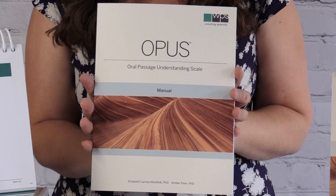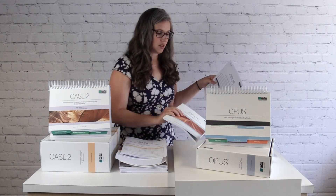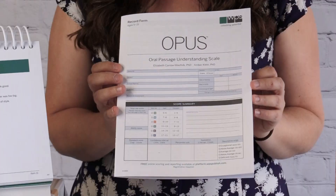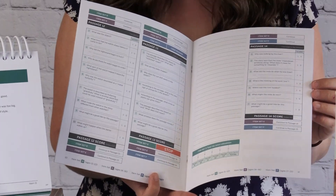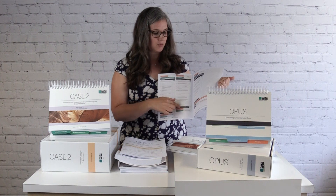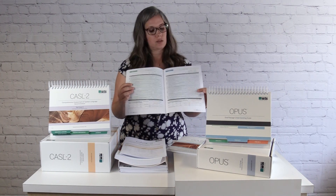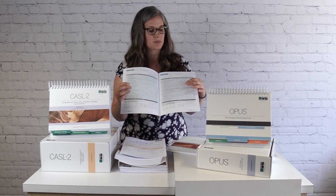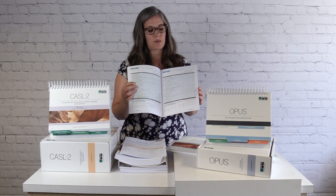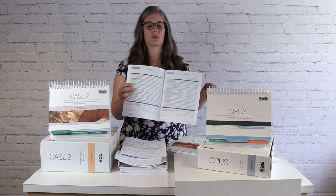Also in the box for OPUS you'll have the OPUS manual. This will have all of your information for administering, scoring, and interpreting the test, as well as all of the psychometric information and all the normative scoring tables in the back. Along with the manual and easel you'll have a record form. This will have the scoring where you'll get the standard score on the front of the test. The item sets are color coded within the record form, and the questions for each item set are included there. At the end of the record form, similar to the CASEL II, you'll have an item analysis section that breaks down what each individual item is targeting — lexical semantic information, syntax, and different types of inferences. You can also get a qualitative score about how the child is performing compared to their peers.